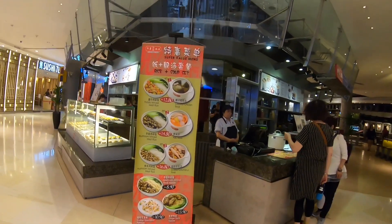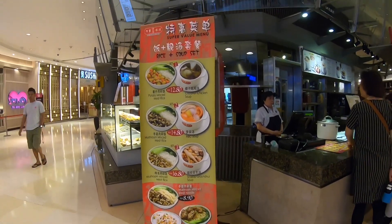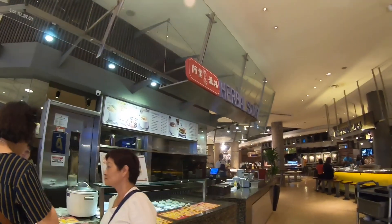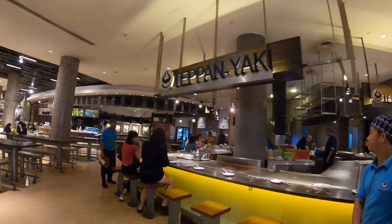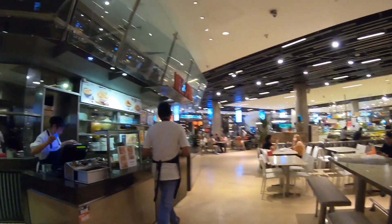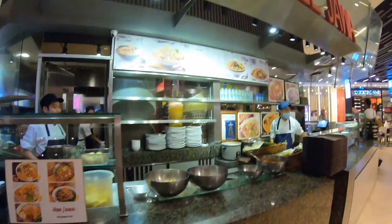On the other side there are pharmacies and grocery stores, so we're staying on this side to see all the food. This is a herbal soup shop — Chinese herbal soups. This is teppanyaki — Japanese style. And this is Meat Java; I suppose they are from Indonesia.